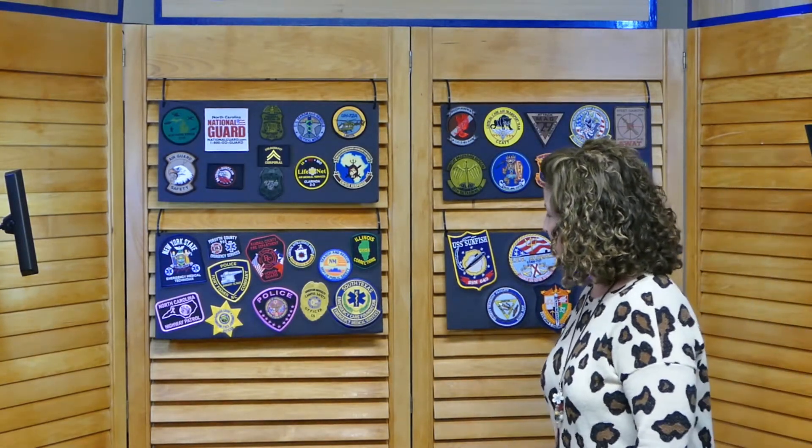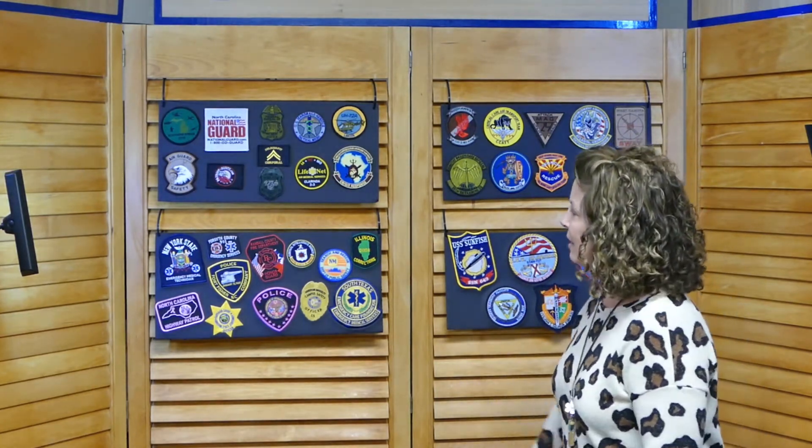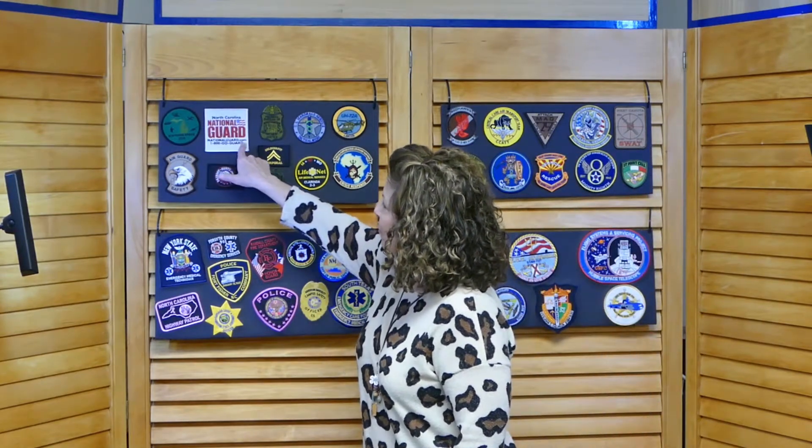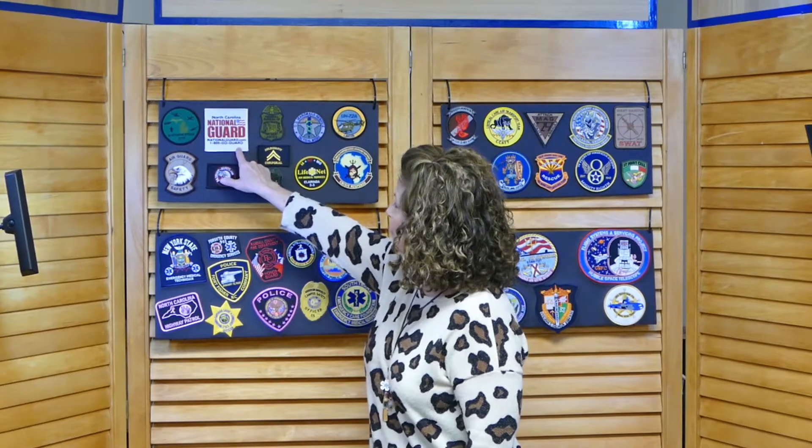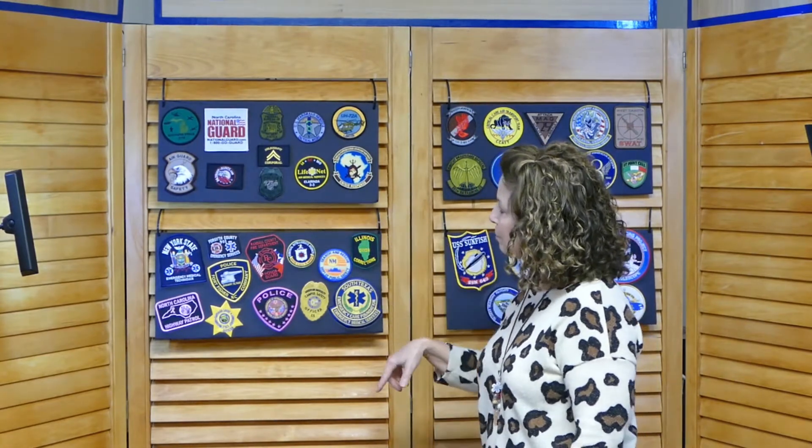When I first came to Suntex 37 years ago, we were a year old, and patches were all we sold at that time. They are completely custom — whatever you need in size, number of colors, and things like that. We can incorporate almost anything into our patches. Here's just a typical rectangle; we can do custom shapes, hook and loop, one-sided or two-sided.